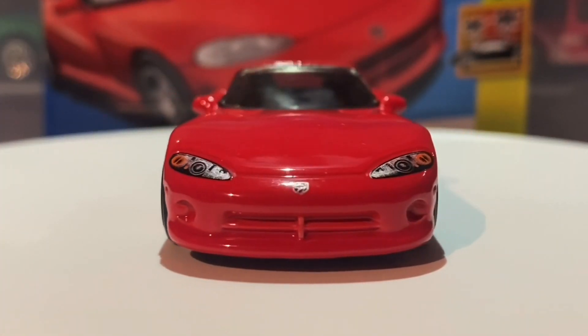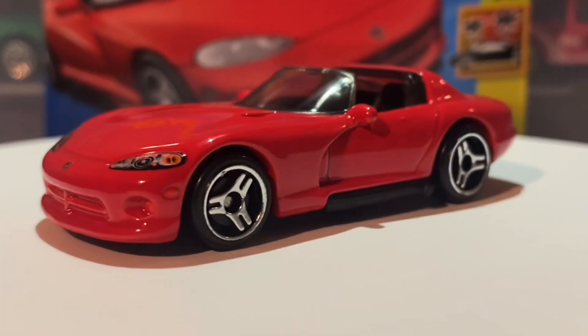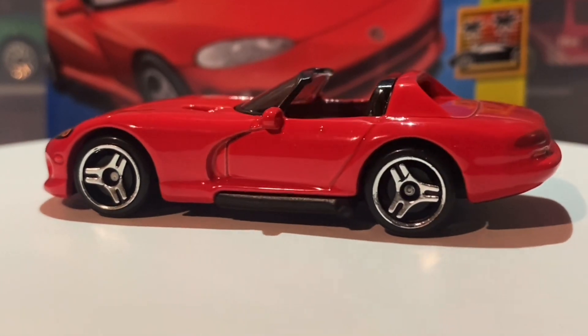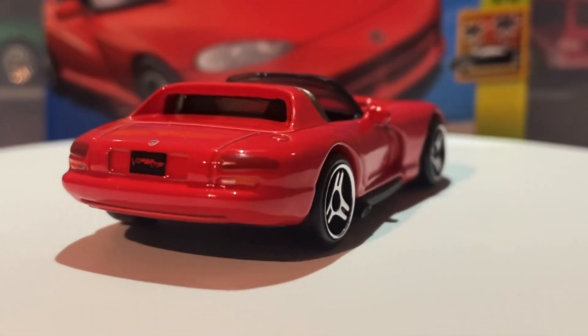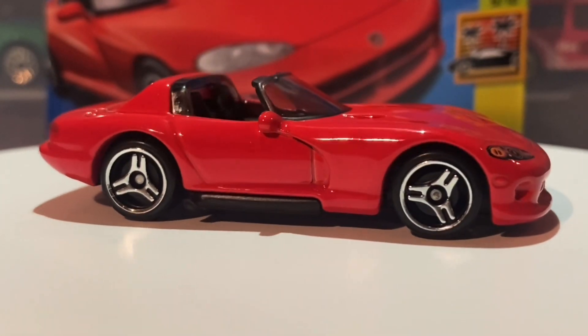Hello everybody, this is another Hot Wheels Collector video. Today we're looking at a very cool car which features in the 2023 P case, and this is actually a brand new retool of the 92 Dodge Viper RT10.